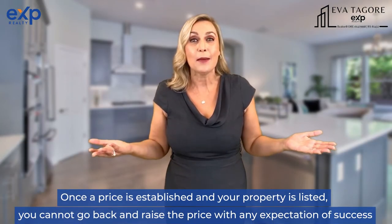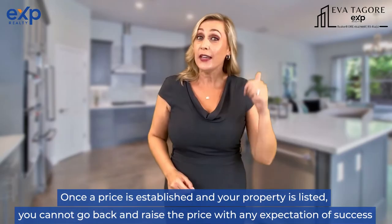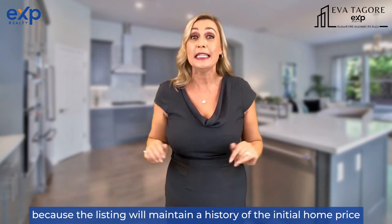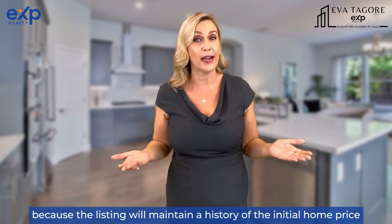Once the price is established and your property is listed, you cannot go back and raise the price with any expectation of success, because the listing will maintain a history of the initial home price.